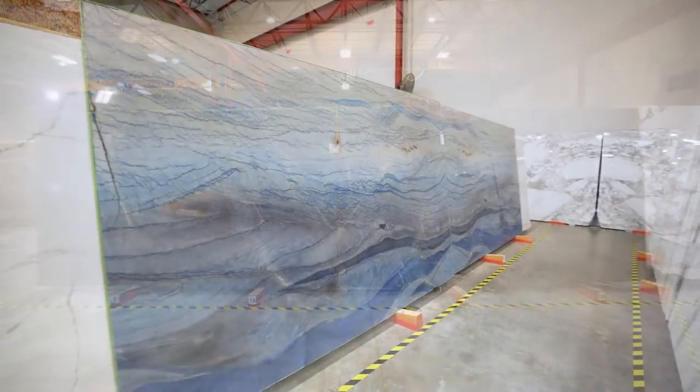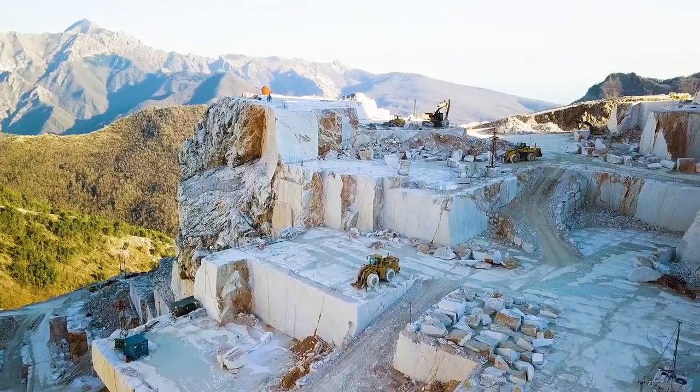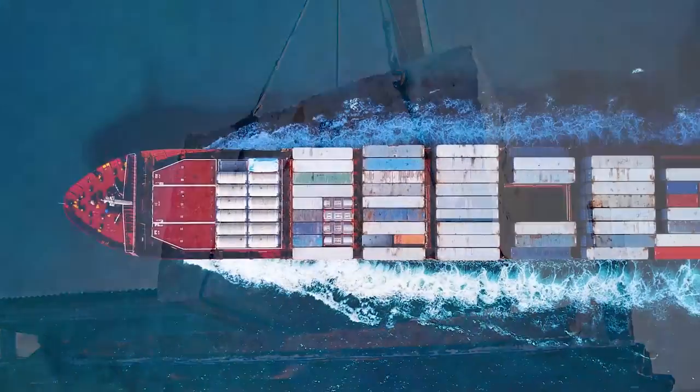All stones are of the highest quality and selection. The stones for the slabs are sourced from all over the world, from Brazil to Indonesia, sometimes being processed in Europe and only then shipped to the USA.